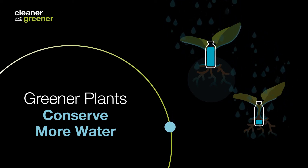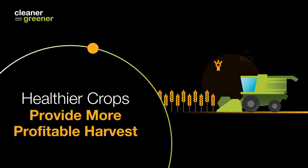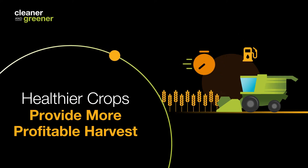The third thing is harvest efficiency. Increased harvest efficiency is something that is a benefit in addition to increased yields. We know that fungicides can provide higher yields in our crops, but they can also provide a more efficient harvest.